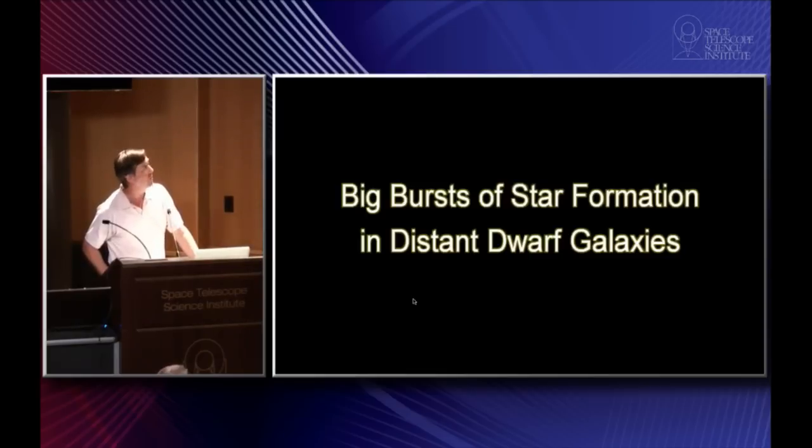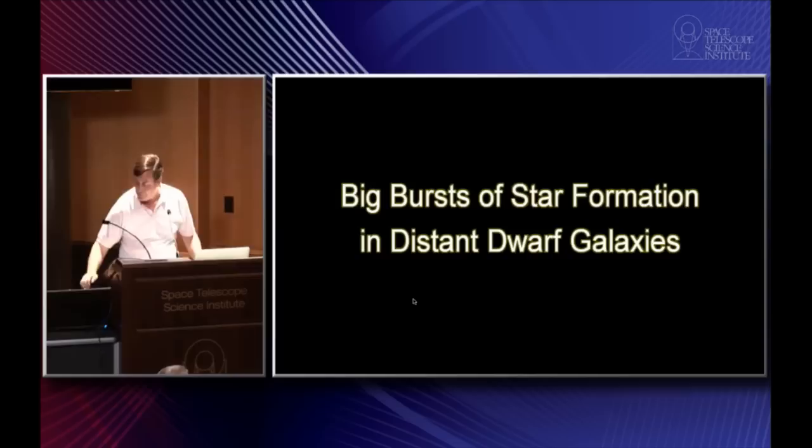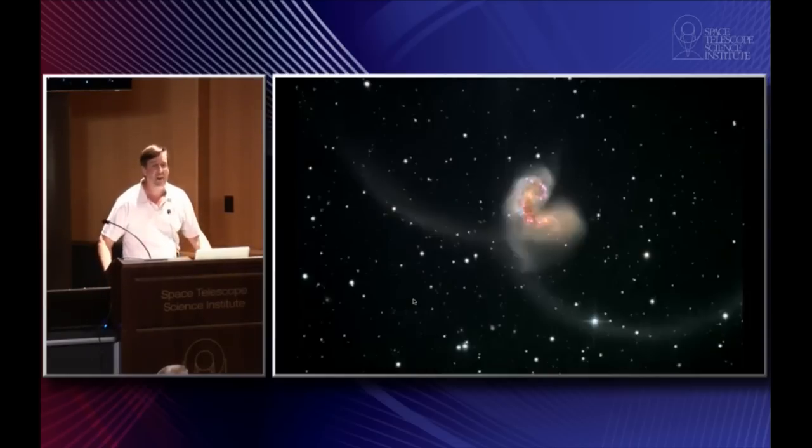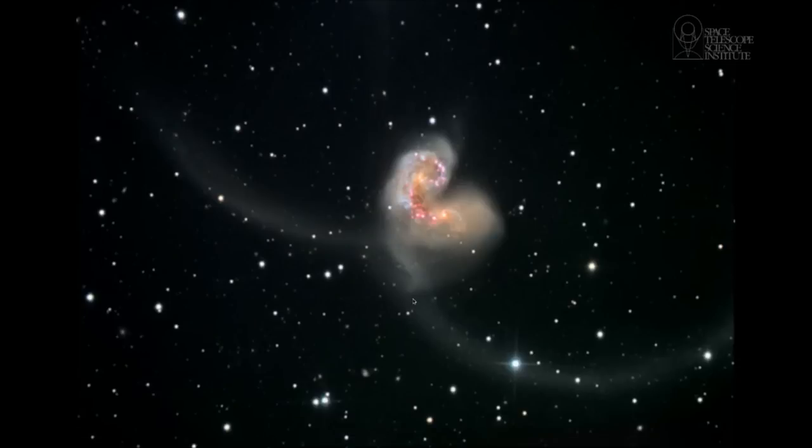We're going to start with a very famous pair of galaxies called the Antennae galaxies. It's a local pair of interacting galaxies.